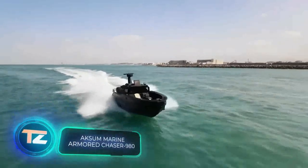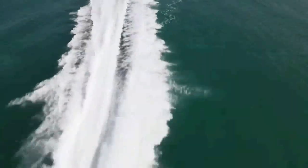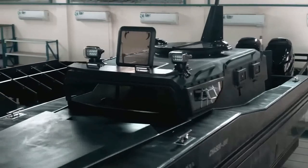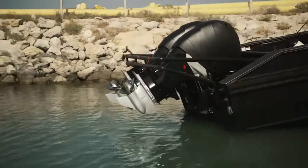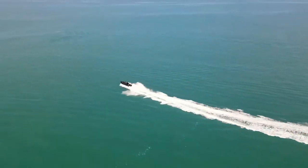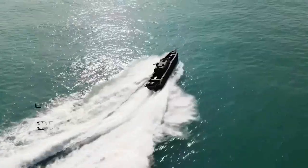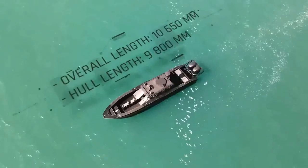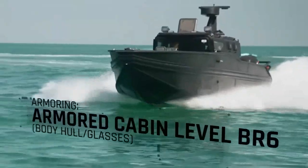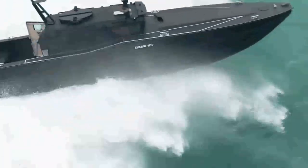The Chaser 980 B6 is a versatile armored boat that can be customized for a variety of tasks — from anti-piracy raids to search operations, infantry transport, and emergency assistance. It can reach speeds of up to 93 kilometers per hour and accommodate two crew members and four passengers. One great advantage is its compact size: it fits into a standard 12-meter sea container for transportation. The windows are bulletproof, and the cockpit is made of a fully armored monocoque constructed from ballistic steel.